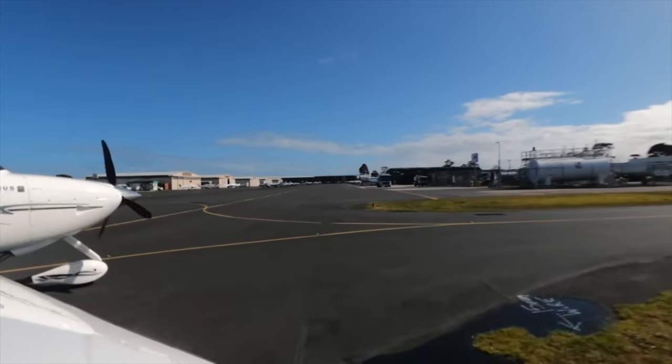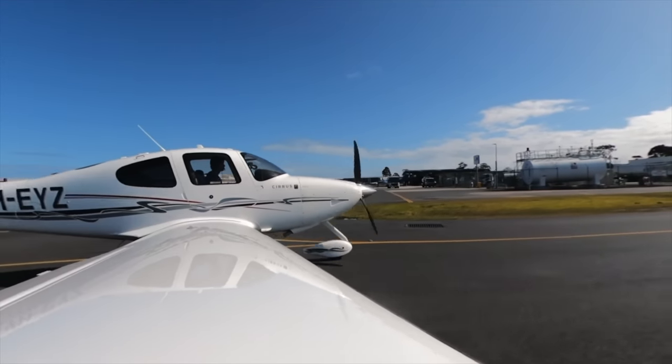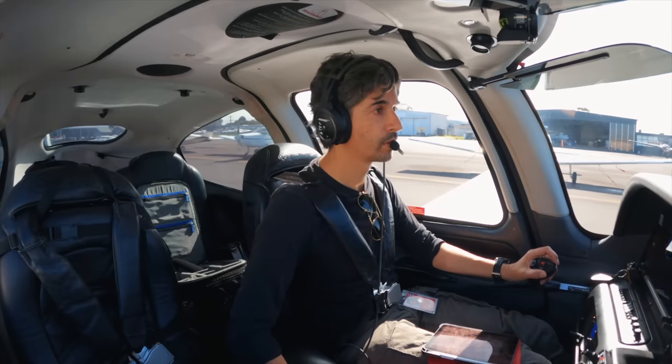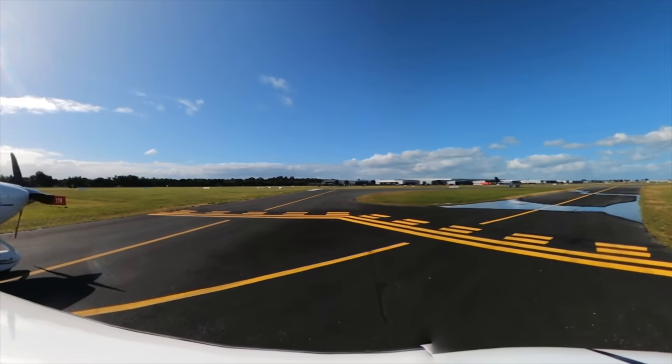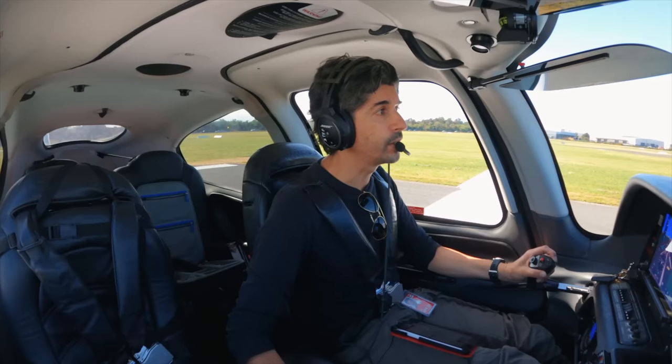Mirabin ground, Echo Yankee Zulu is IFR for Warrnambool, one POB taxiing via run-ups. Echo Yankee Zulu, ground — report and answer please. Echo Yankee Zulu, line. Echo Yankee Zulu, traffic upwind Cessna departing on the upwind leg, clear for takeoff. Clear for takeoff, Echo Yankee Zulu.